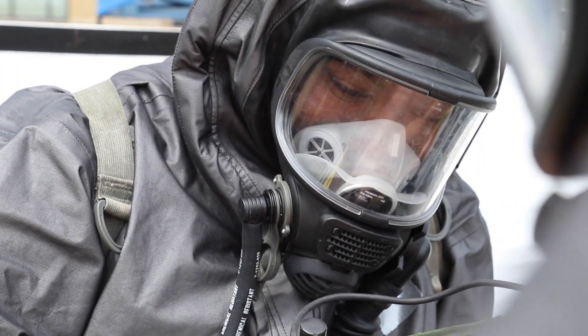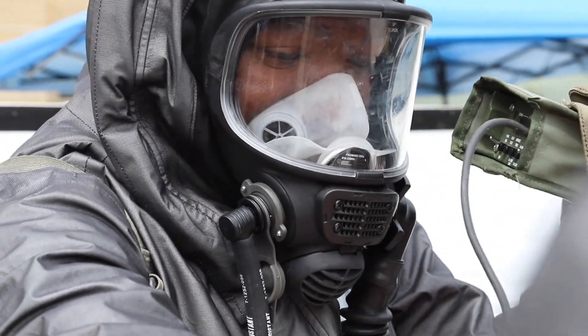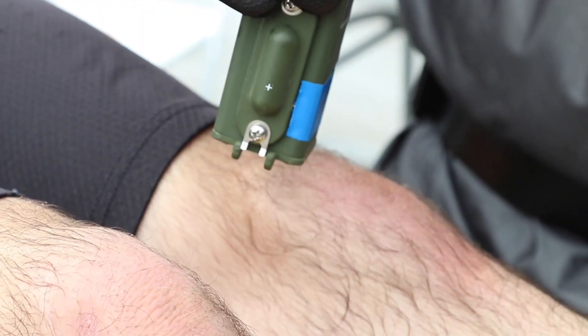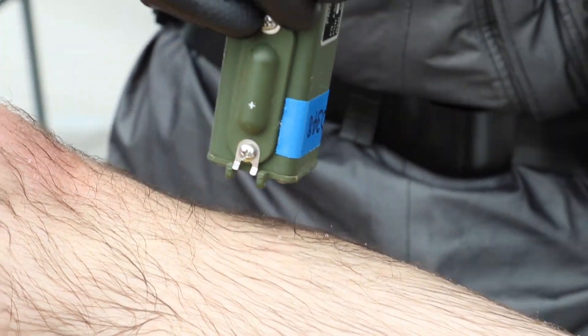As a soldier, you're often used to working with your MOP gear. This material augments your MOP gear and provides a way to treat soldiers if they have an exposure caused by a breakthrough of their individual protective equipment.